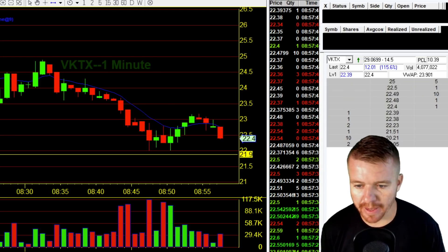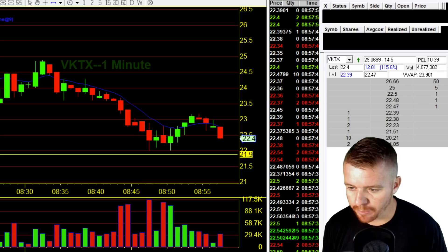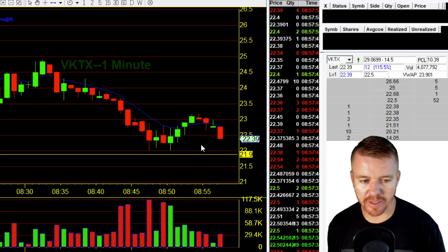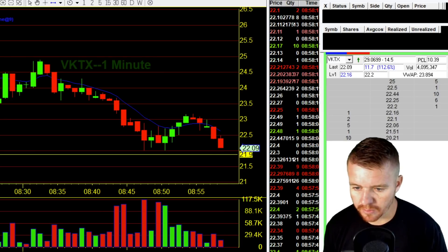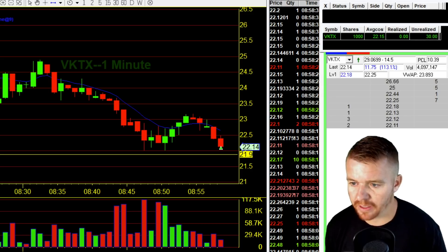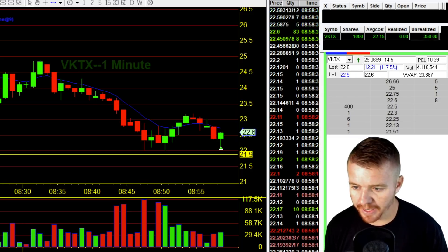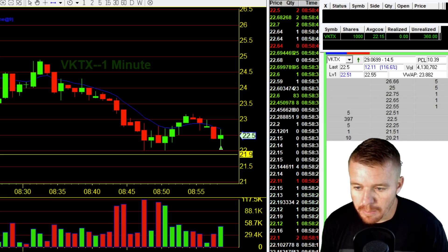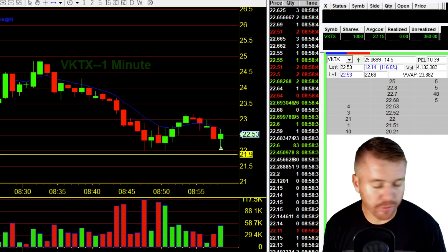Looking here at VKTX, seeing if we can bounce off this $22 area again. You can see previously bouncing there off $22. So I'm looking to see if we can pull down there right at $22 and then bounce one more time. See if this will push back up there. Looking for a little bit lower to see if it'll bounce. I'm going to jump in there at $22.15 now. Looking for us to push back up — beautifully bouncing off that $22, looking for us to push back up towards $23.